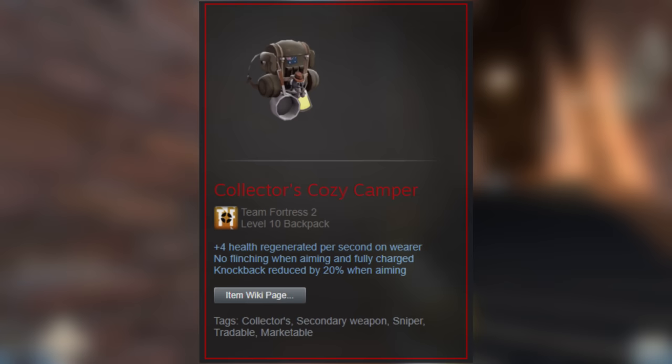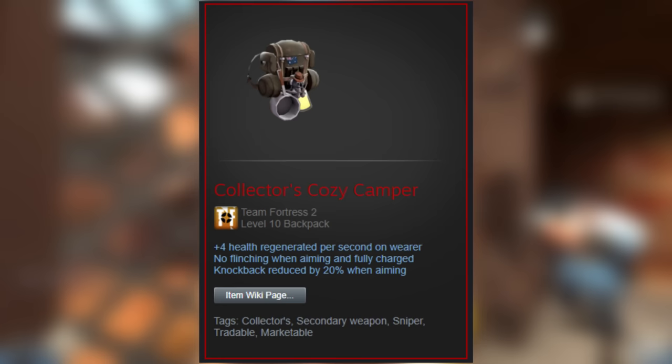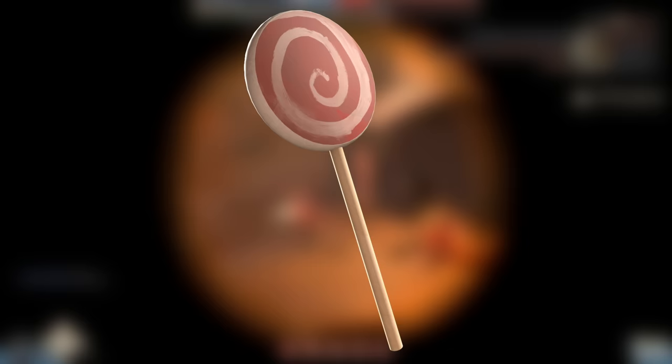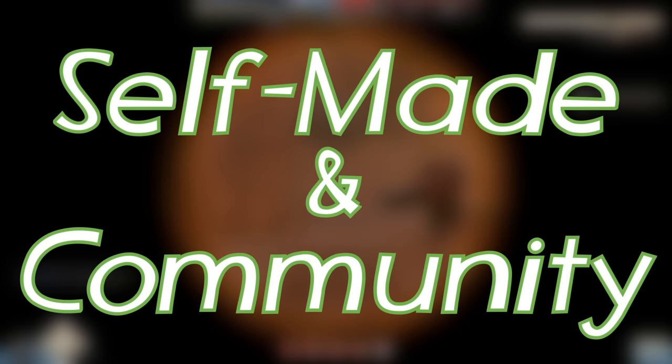While any idiot can see the immediate value of unusual items, collectors are, as the name implies, for collectors. They aren't flashy or as noticeable as unusuals, but the prices are usually double. They're a rare sight due to their extreme crafting cost, requiring a chemistry set and 200 of the required item. Chemistry sets stopped dropping sometime in December of 2014, meaning there aren't going to be any new ones. The cheapest collector's is the Lollichop, costing 33 keys, while the most expensive is undeniably the Collector's Dead of Night — one of the few all-class cosmetics that can be collectors — which goes for around 1,400 keys.